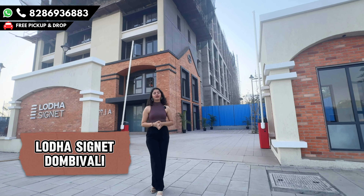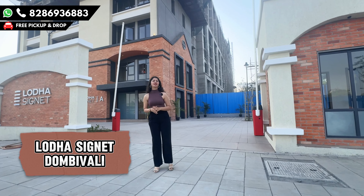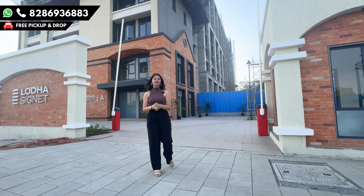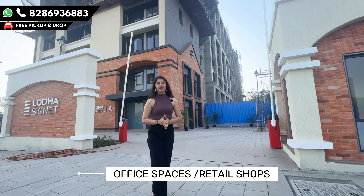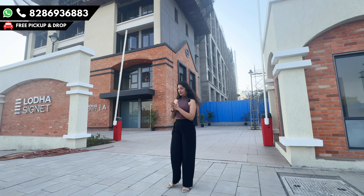Hello and welcome back. Today we are at Lodha Dombivli. I haven't come to tell you about 1, 2, 3 BHK apartments — I've come to tell you about that and show you. Today we are going to talk about office spaces and retail shops. And there is also another special thing, which is Dr. Enclave. So we will talk about this whole unit.